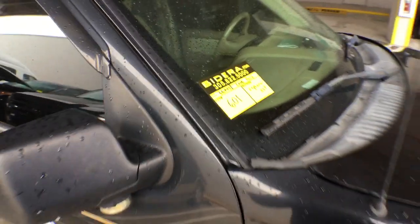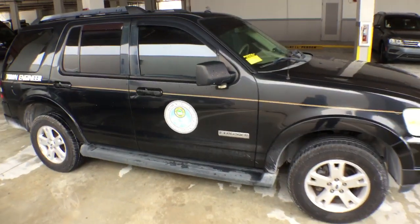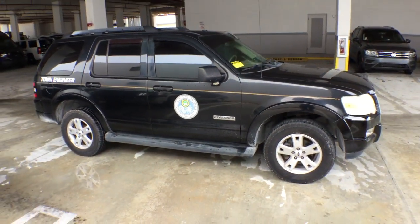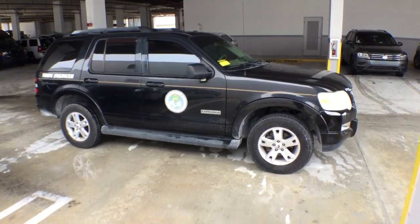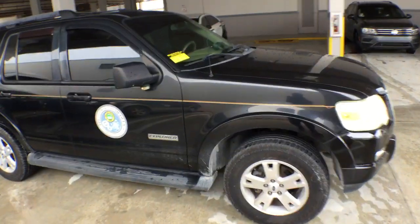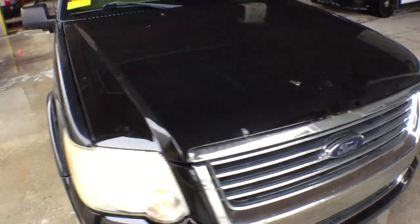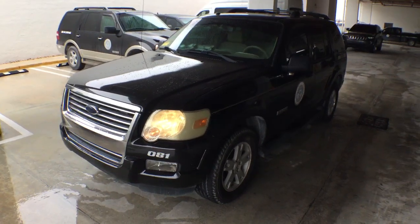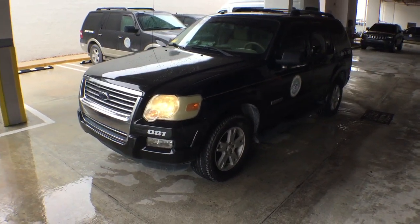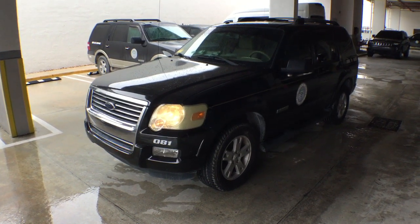Lot number 601 is a 2008 Ford Explorer 4x2 XLT. This vehicle is black with tan leather interior. The body is straight, the paint is good — it's got scratches here and there. It's a black color so any little scratch can be seen.